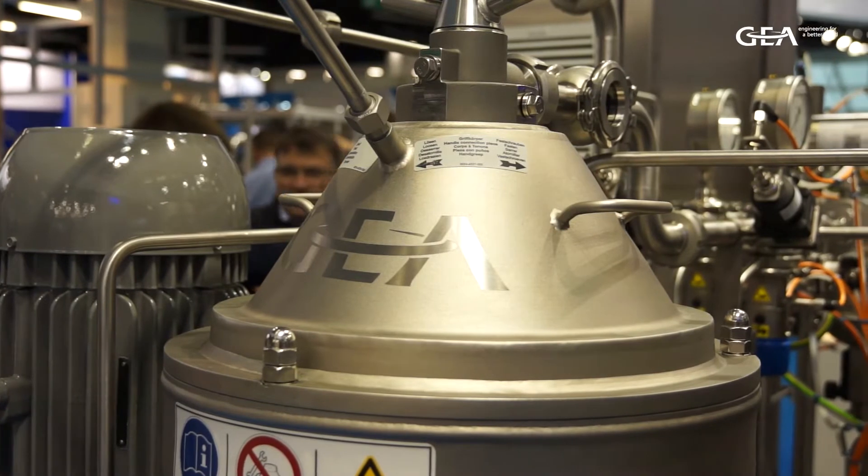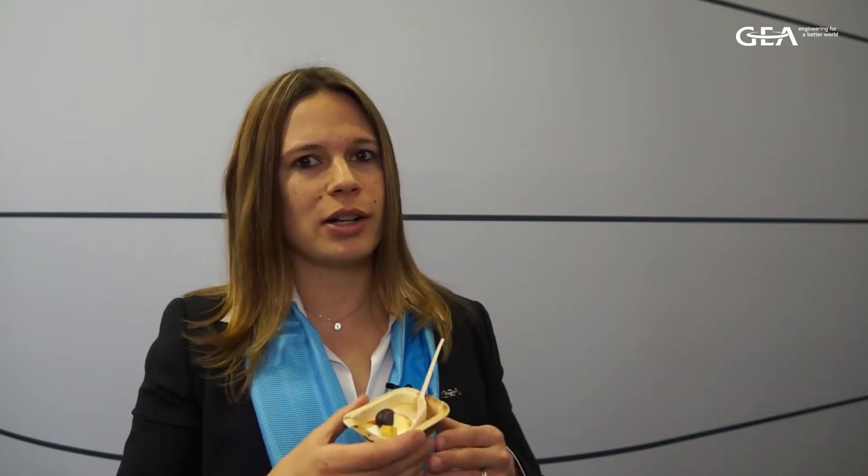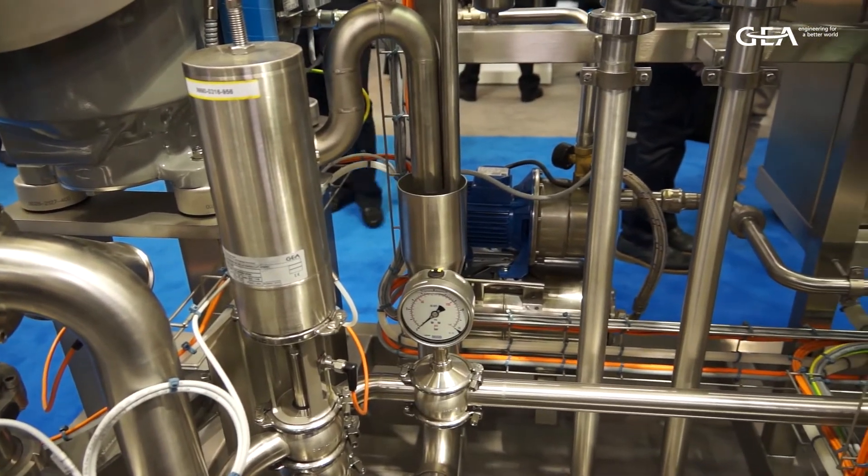Today I want to present you our new prototype, a small nozzle bowl separator for the production of fresh cheese. With this separator we are able to produce quark, but also strained yogurt, Greek yogurt, and also cream cheese. So the customer has one machine and can produce different products.